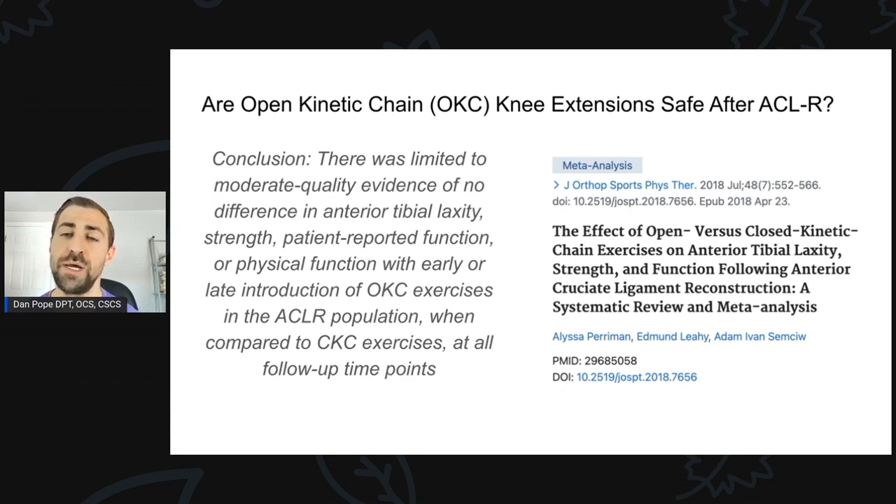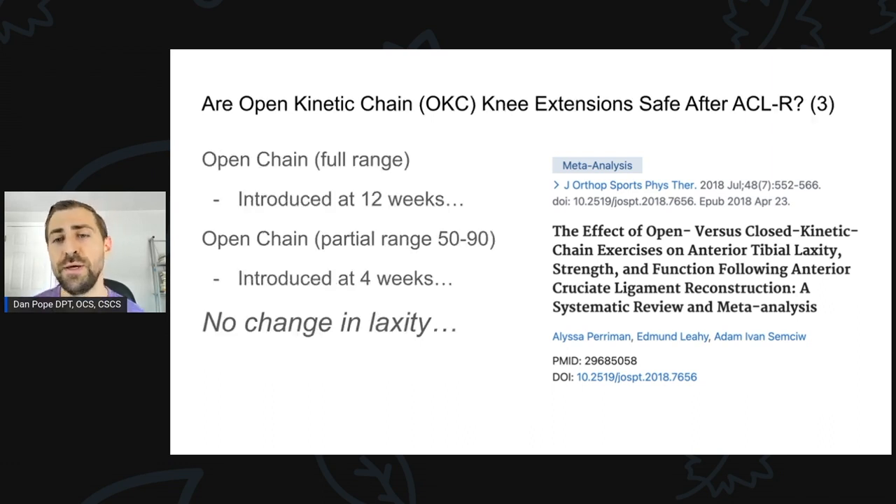This is interesting because whether you start early or late, it doesn't seem to change much of anything based on that conclusion. However, if you dig deeper into the included studies, one introduced open chain knee extension at full range at 12 weeks, and partial range — between 50 and 90 degrees — at four weeks. As discussed earlier, that's very little stress on the ACL. They only increase stress starting at 12 weeks, and that study showed no change in ACL laxity over time — very safe.